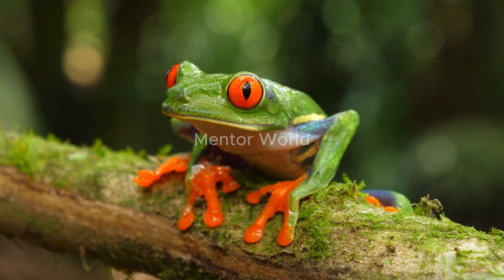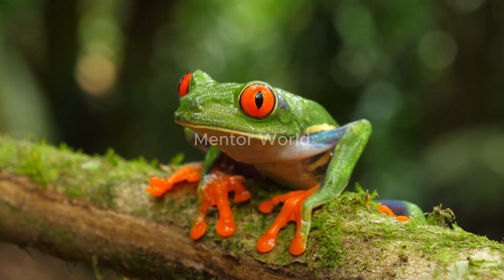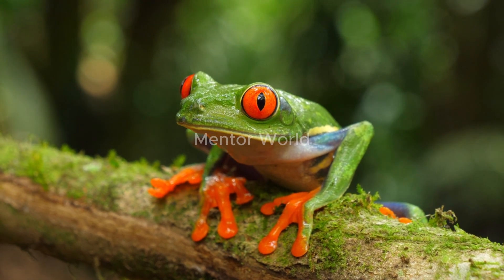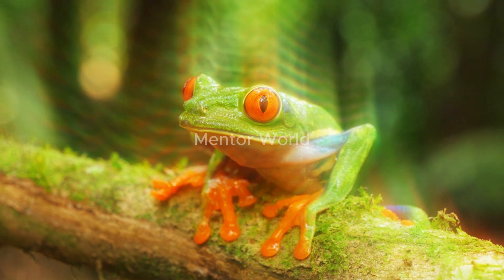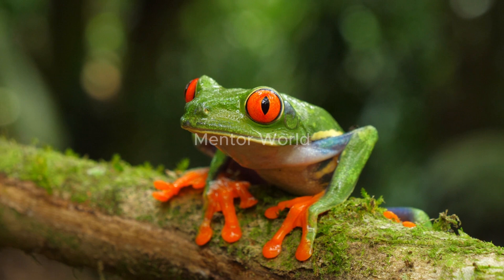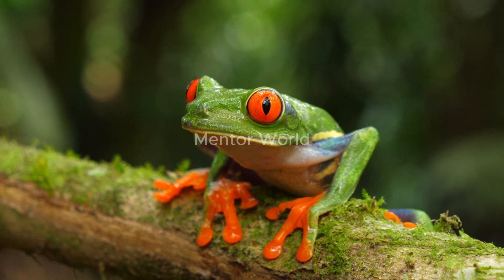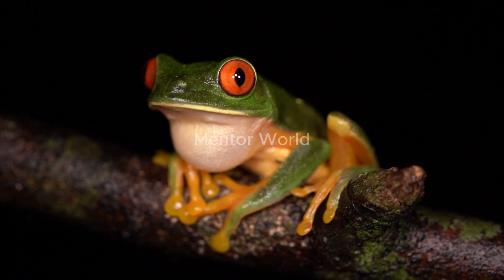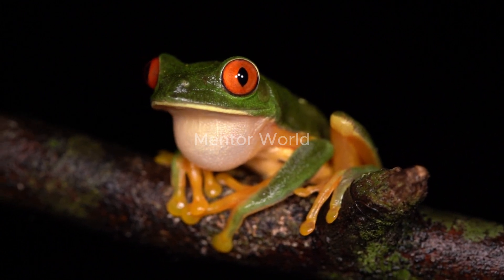The amazing flying frog of the rainforest, Wallace's flying frog, scientifically known as Racophorus nigropalmatus, is a unique and fascinating amphibian found in the rainforests of Malaysia and Borneo. Named after the renowned naturalist Alfred Russell Wallace, who first discovered it in the 19th century, this extraordinary frog has some remarkable characteristics that set it apart from its amphibian relatives.